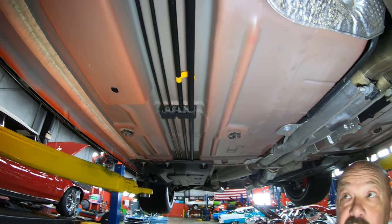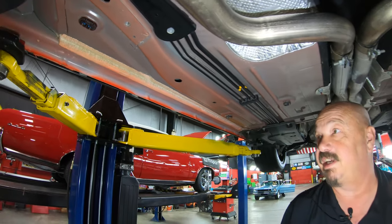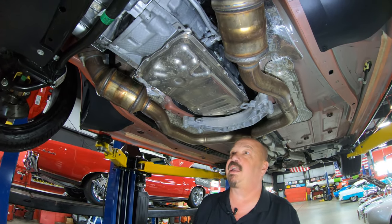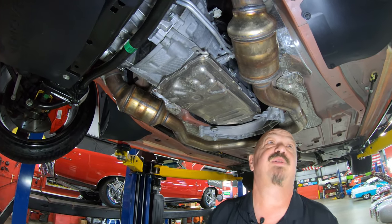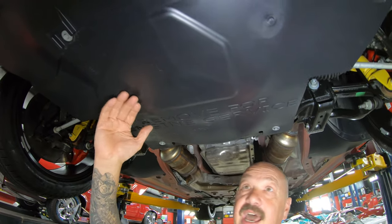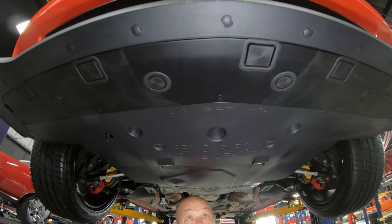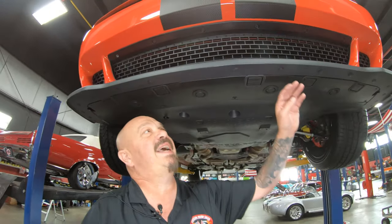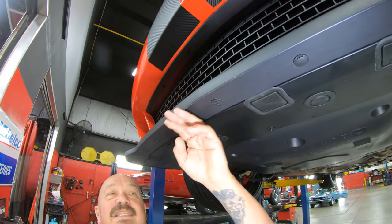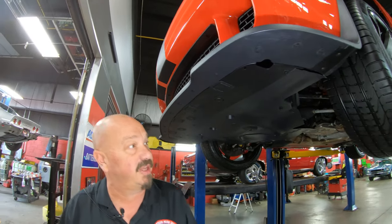Definitely, definitely well kept. There's another little paper tag — I doubt this thing's ever been out in the rain. It is beautiful. We've got the ZF eight-speed automatic transmission, that's what's putting the horsepower down. Look at all this plastic up here — I don't see a scratch on this plastic anywhere. She is beautiful. Now it looks like it may have just barely kissed a curb, but that is definitely just a little kiss. She is beautiful underneath.